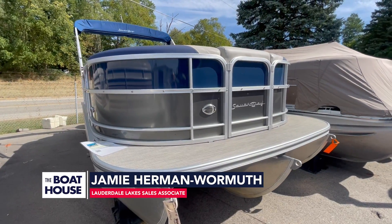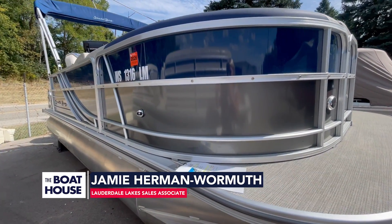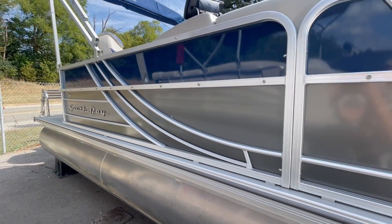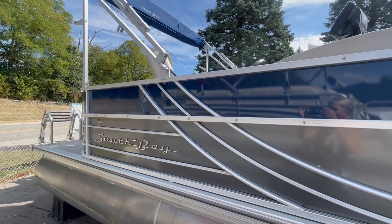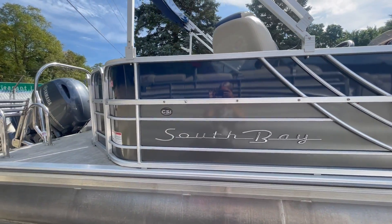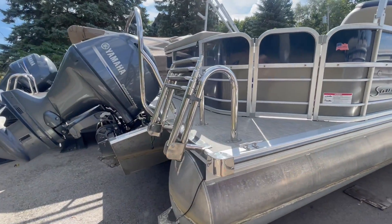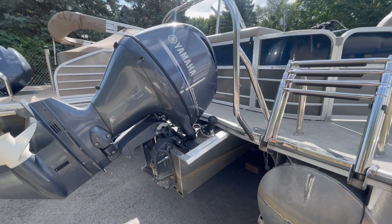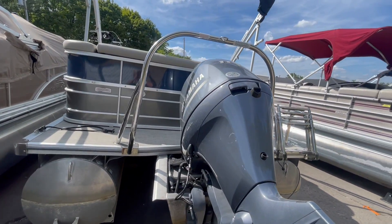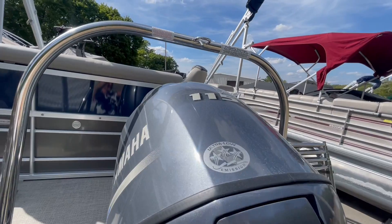Here is the 2020 South Bay 22 foot. This has a Yamaha 115, does come with a full cover bimini top, ladder, and does have full vinyl decking and a ski tow bar.